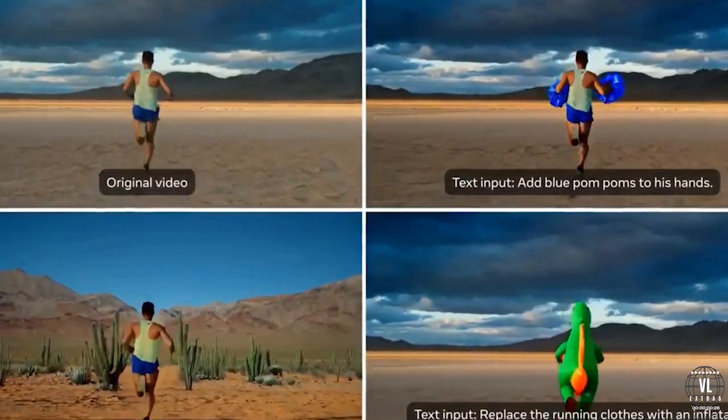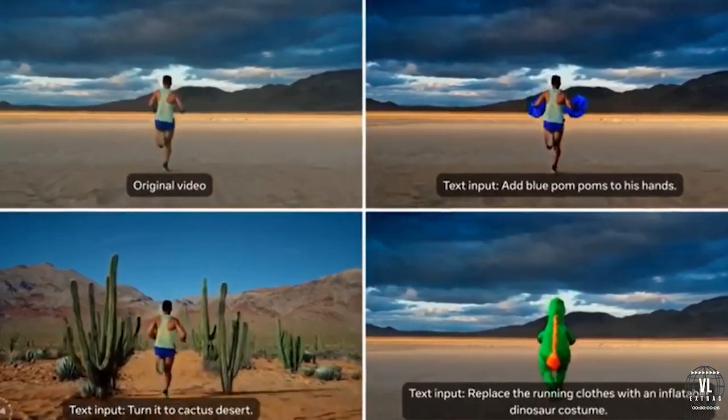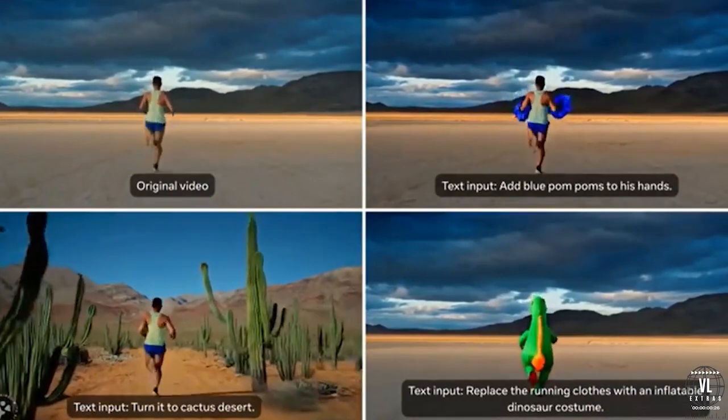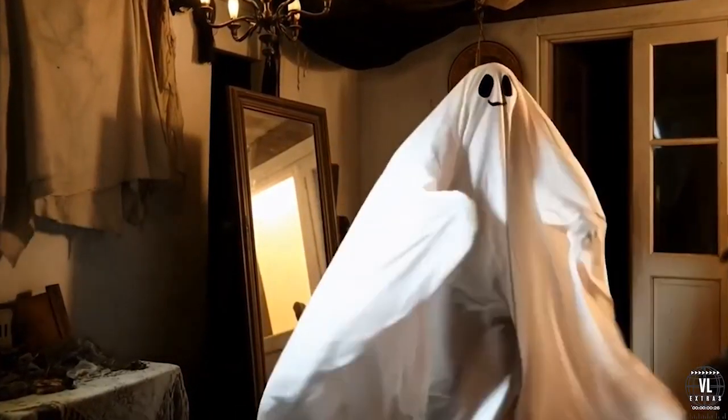Meta also included a text-based editing feature. So if you generated a video of someone walking across the street but realize you want them walking in the opposite direction, you can just type that adjustment and MovieGen will only change that specific detail. Pretty handy for precise edits.